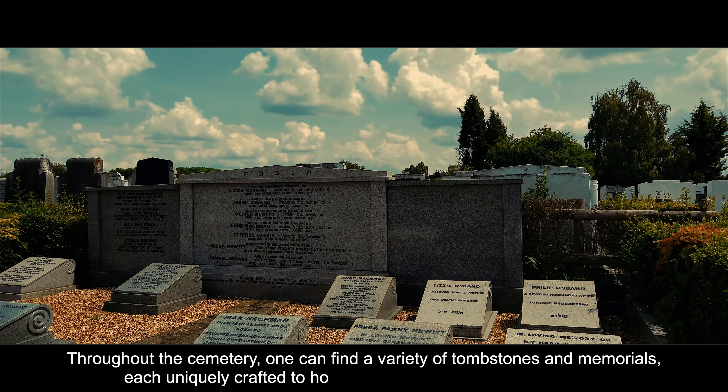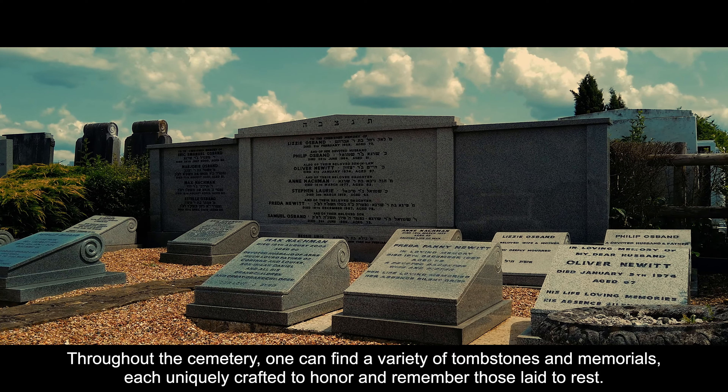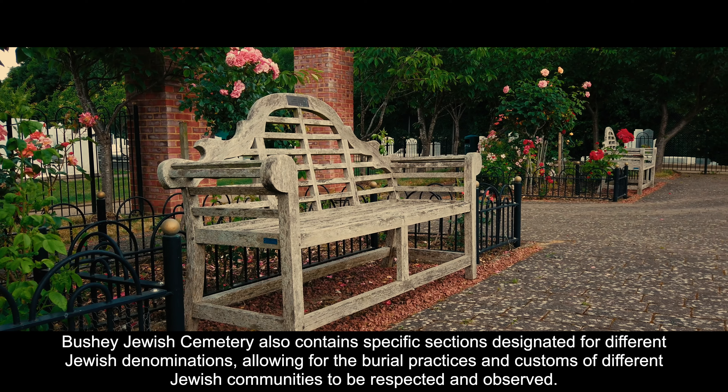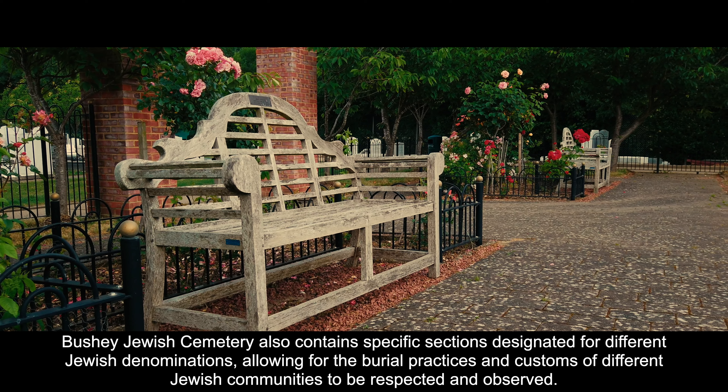Throughout the cemetery, one can find a variety of tombstones and memorials, each uniquely crafted to honour and remember those laid to rest. Bushy Jewish Cemetery also contains specific sections designated for different Jewish denominations, allowing for the burial practices and customs of different Jewish communities to be respected and observed.